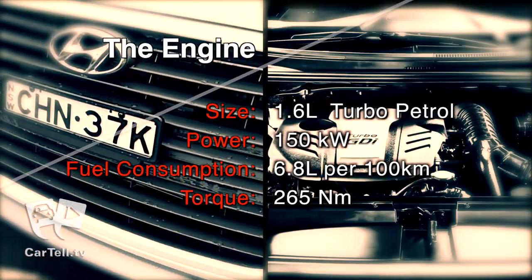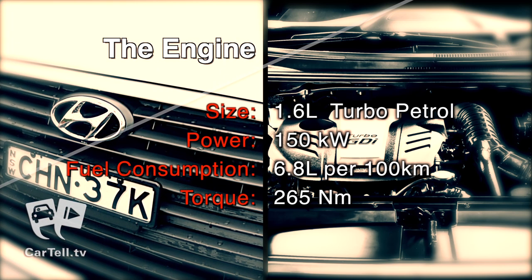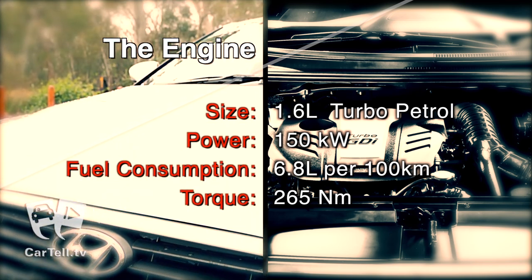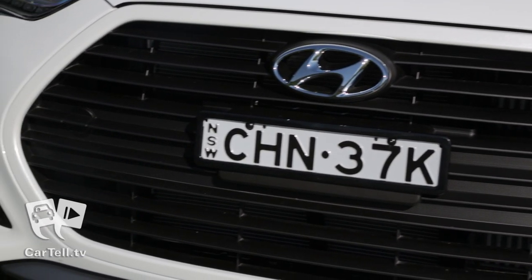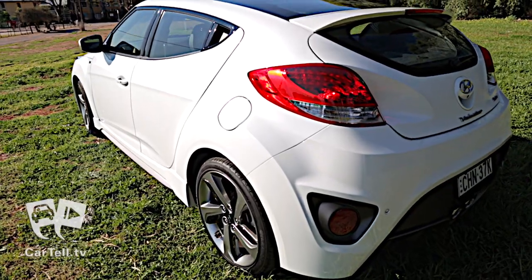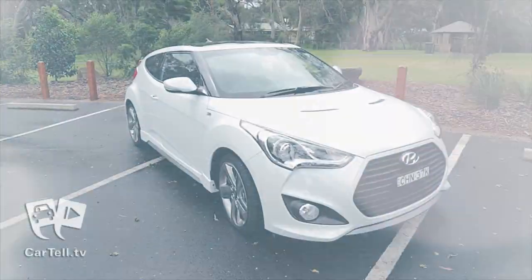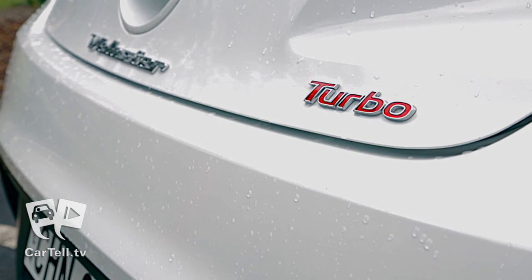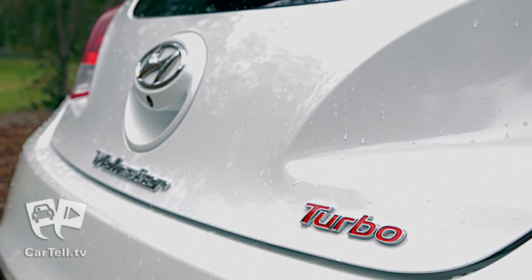Under the hood of the Veloster SR Turbo is an all-new Gamma 1.6-litre twin-scroll turbocharged GDI engine with a front-mounted intercooler. Compared to its non-turbo twin, it provides 46% more power at 150 kilowatts and 60% more torque at 265 newton-meters at 1750 to 4500 RPM.